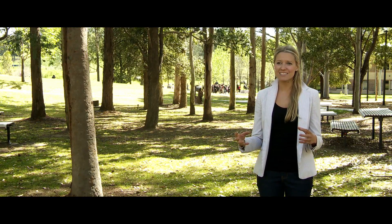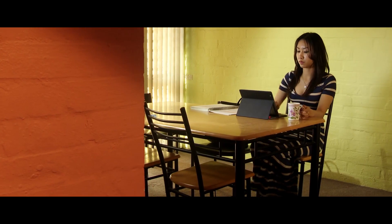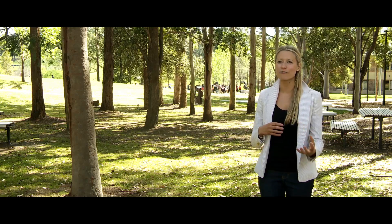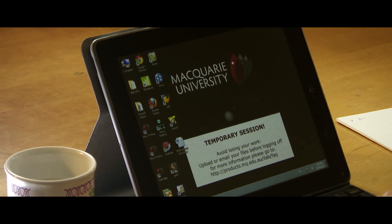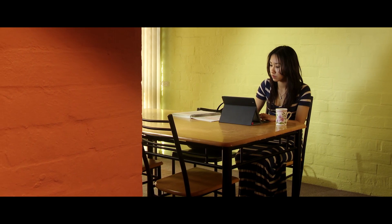Distance learning is a huge draw to students nowadays. They're used to being able to converse in a social media type of world, in a kind of virtual world. This is helping us better leverage our investments and use physical spaces in many different ways. We don't have to actually build more brick-and-mortar labs to be able to provide computer resources for students.